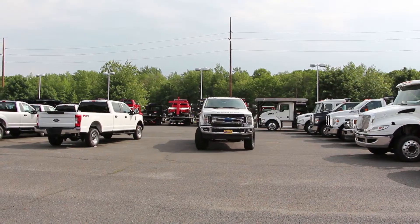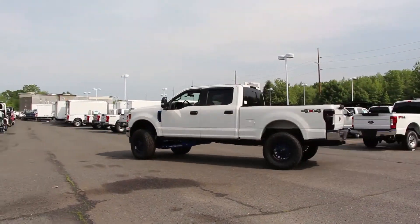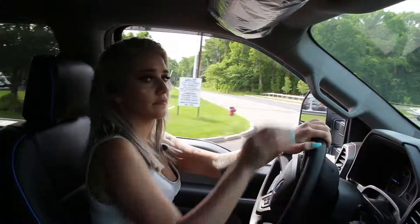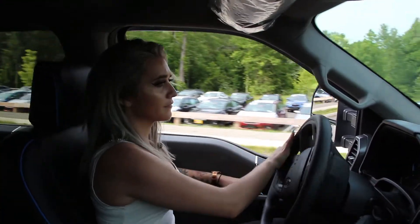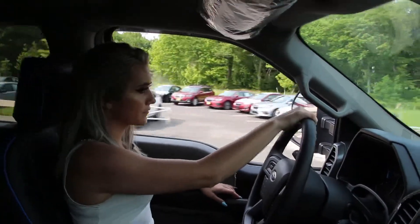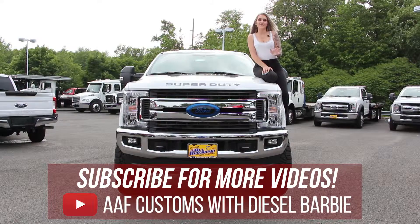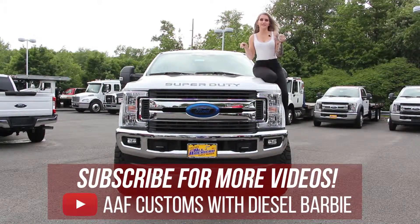All right, let's take it for a spin. Thanks for checking out our customized F-250 with us. Make sure to come back to the channel to see more awesome videos just like this one.